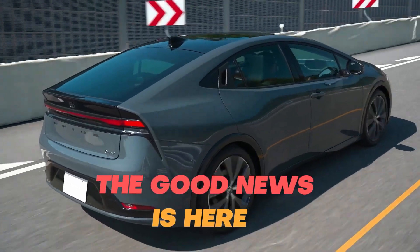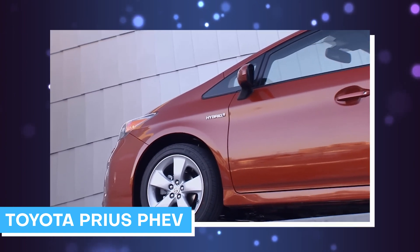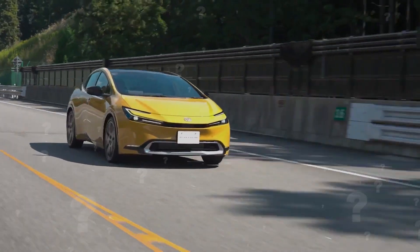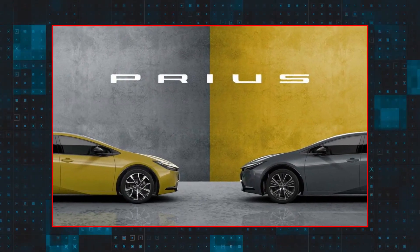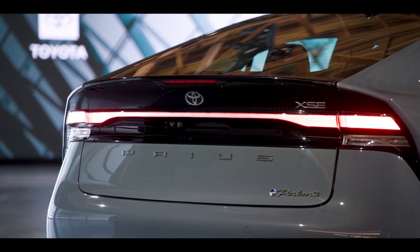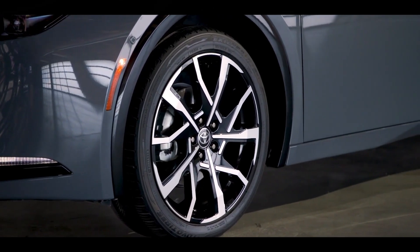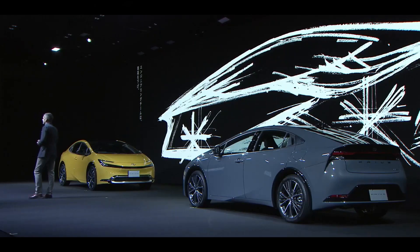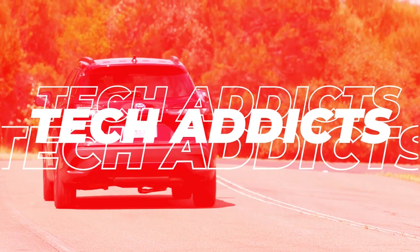Well, the good news is here. The all-new Toyota Prius PHEV has finally been released after years of anticipation. There's been a lot of curiosity for this revolutionary car as Toyota has pledged to provide the best driving experience ever. Audiences everywhere are holding their breaths as the curtain rises — the new Prius PHEV is revealed, and everyone gasps in wonder at its incredible futuristic look and innovative technology. Here at TechAddicts, let's talk about it all.